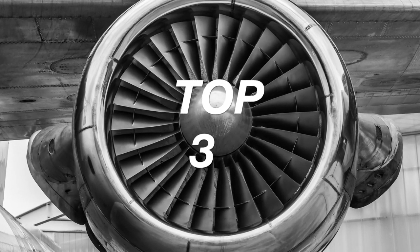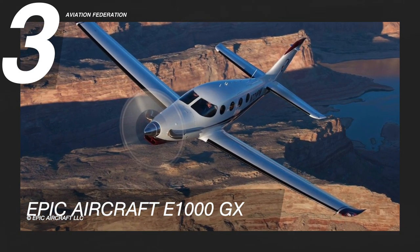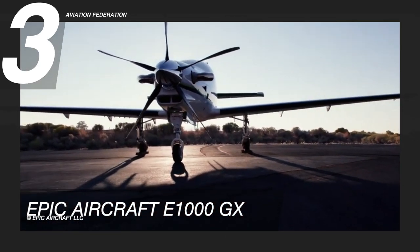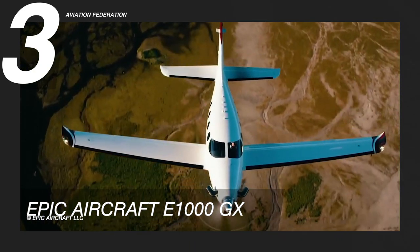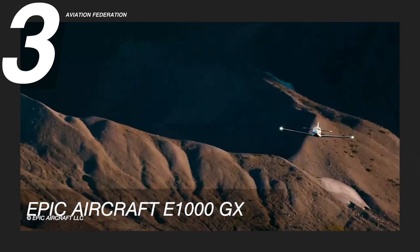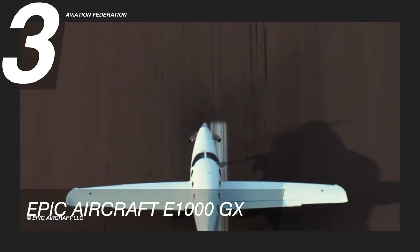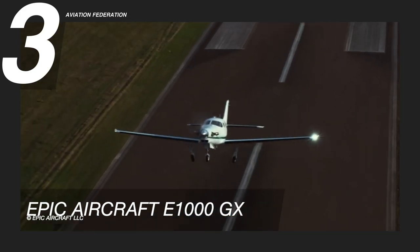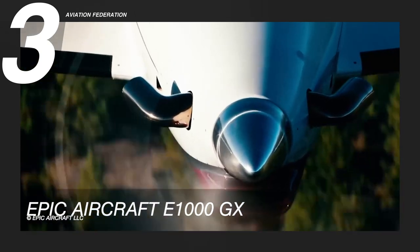At number 3, priced at 3.5 million US dollars, its unique all-carbon fiber design is what gives it its smooth lines and curves. This airplane has a cruising speed of 333 knots and a maximum range of 1,560 nautical miles. Its maximum take-off weight is 8,000 pounds, while the maximum altitude is 34,000 feet. This model has a maximum fuel capacity of approximately 264 gallons.